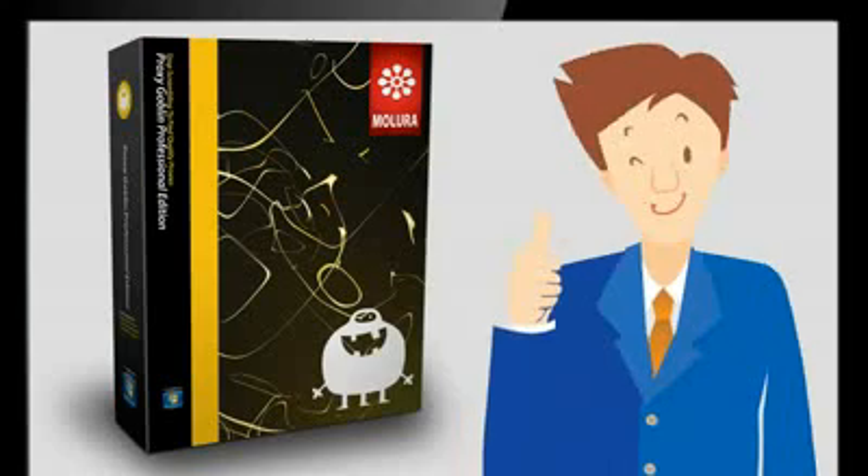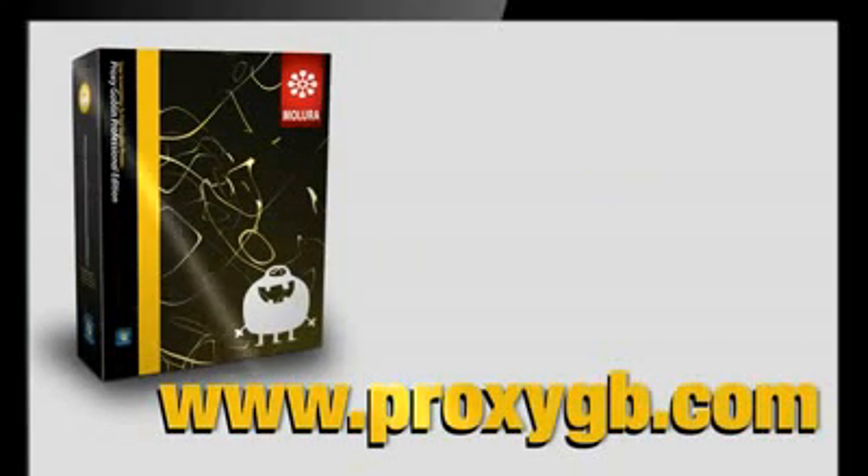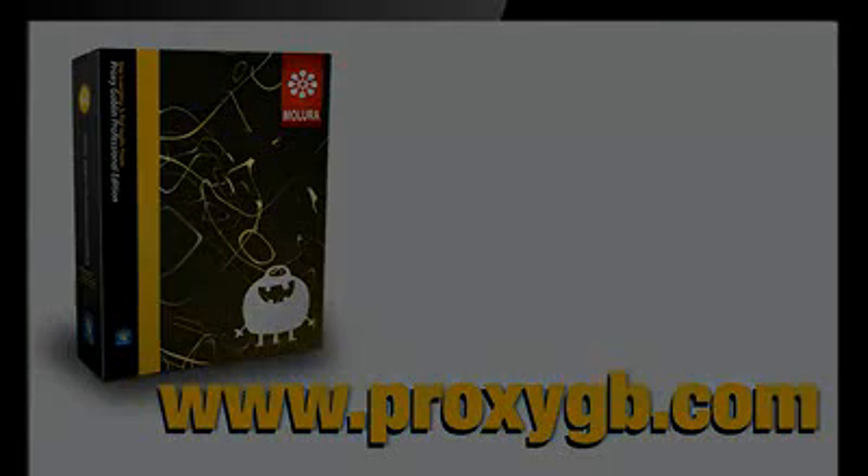Henry did it. When are you going to do it? Visit www.proxygb.com. Thank you.